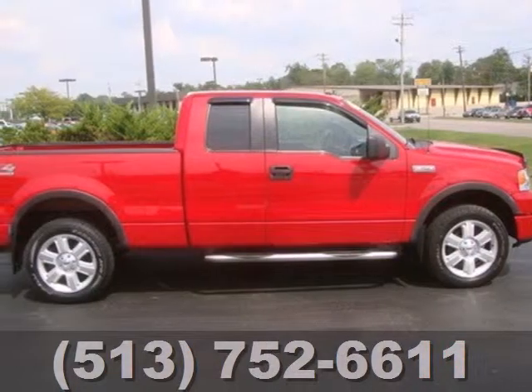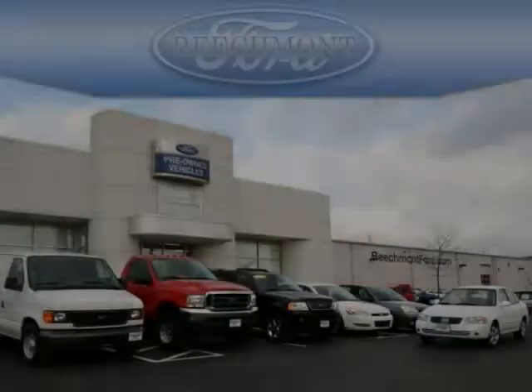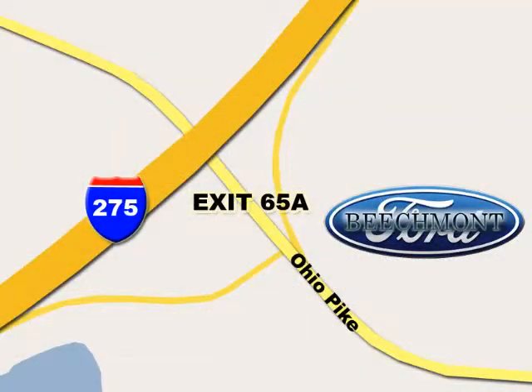You deserve the best truck on the market. Drive this F-150 today. Beachmont Ford — we're a friend in the community. Stop in today; we're easy to find off I-275 and exit 65A, Beachmont Avenue.